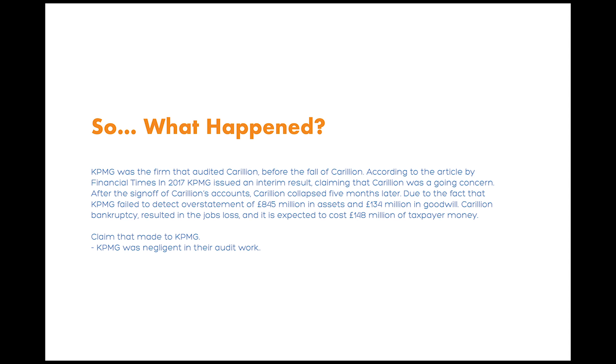KPMG, the accounting firm that was in charge of auditing Corlin. In 2017, KPMG issued an interim result claiming that the company was an ongoing concern. Only five months after the sign-off of the account, Corlin had to file for bankruptcy.